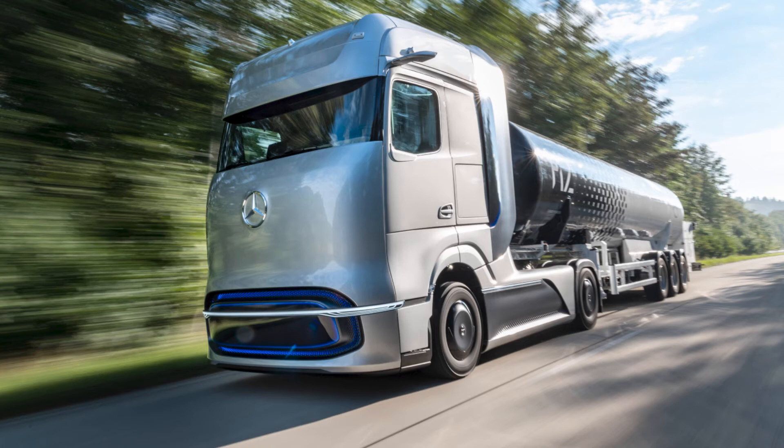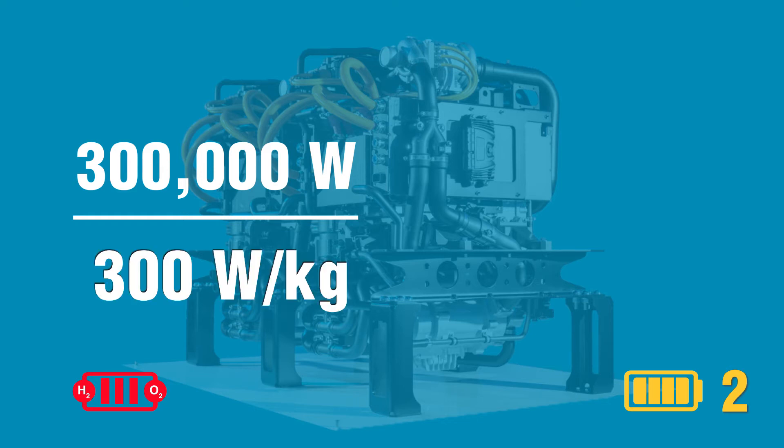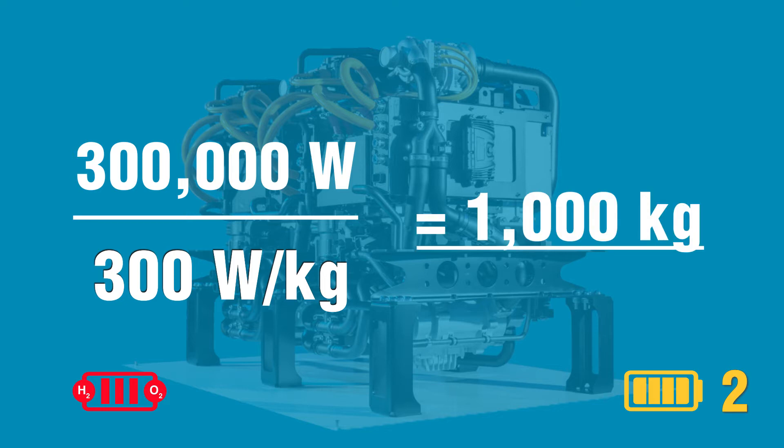What about fuel cell systems — are they any lighter? Current fuel cells can have a power density of up to 300 watts per kilogram. As an example, the fuel cells in the future Daimler Gen H2 fuel cell truck will have a performance of 300 kilowatts, meaning the fuel cell pack will weigh around 1,000 kg. So even adding the weight of the hydrogen tanks, a fuel cell system will be just about half the weight of a battery system. One point for the fuel cell.